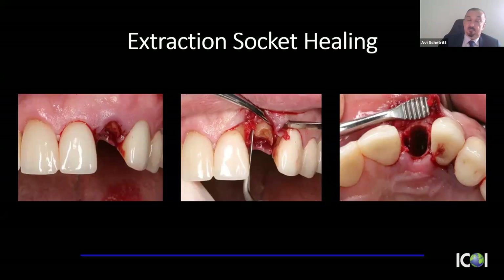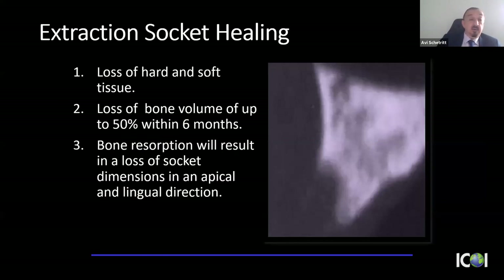A typical patient scenario: Monday morning I'll get one or two phone calls — a patient broke a tooth over the weekend, usually an endodontically treated tooth that has failed or fractured. The patient comes in, we devise a provisional — sometimes as simple as a vacuum-form with composite material — until we get something more substantial. But we end up taking the tooth out. When we do, and let it heal naturally, we know we're going to lose about 50% of bone volume in six months.